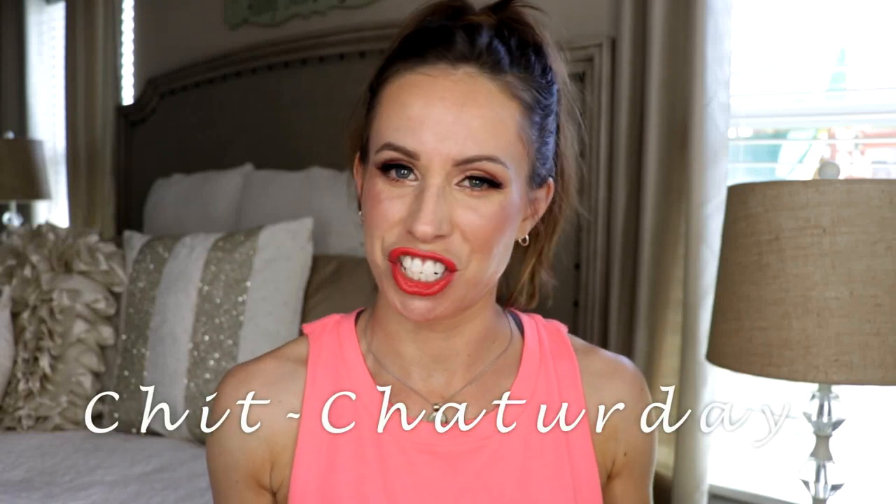Hey guys, welcome back. So today's Chit Chatter Day. We have Chelsea's classic Get Ready With Me with all kinds of fun — all kinds of messes and things that go down, things we screw up together, and so on and so forth.